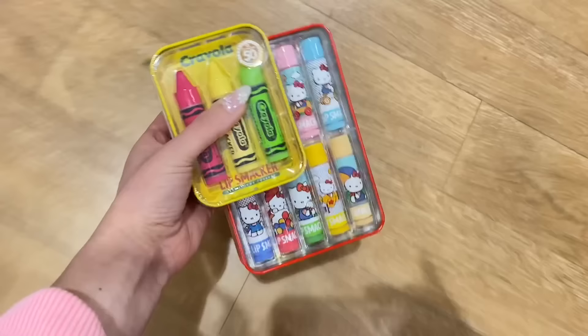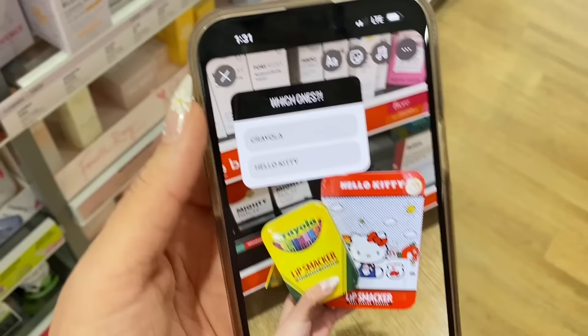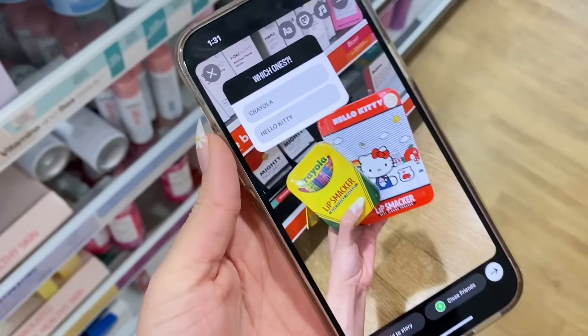It is going to be up to you guys which one I buy. Comment a crayon emoji for Crayola or a cat emoji for Hello Kitty. I am seriously crossing my fingers that Hello Kitty wins. Look at all of these fun products I have in my basket — I wish I could just walk out with all of this, but it'd be a lot of money, and the whole point of this video is that you guys get to choose. I'm going to wait a few more minutes, look around, and then we are going to check the results of all the different polls. I haven't looked at anything yet. Twenty minutes later...